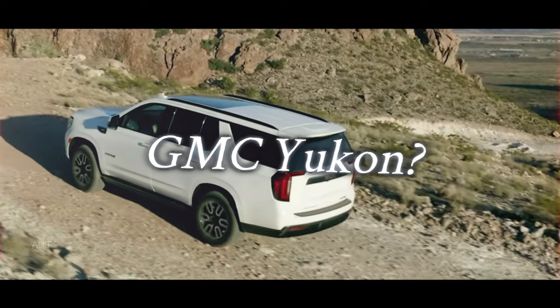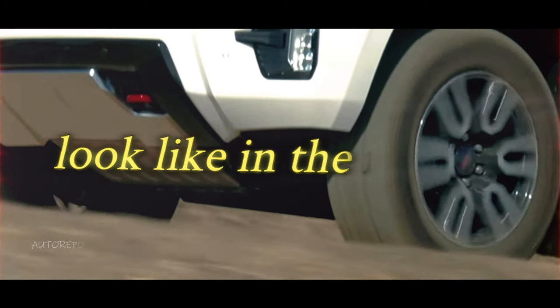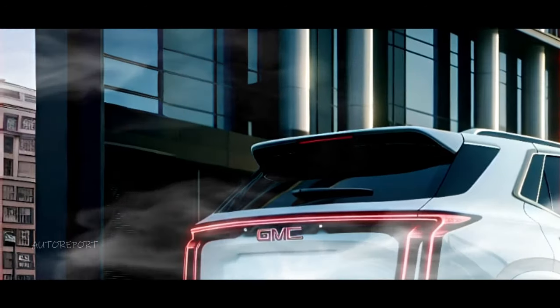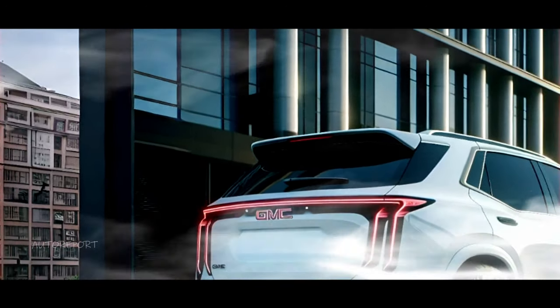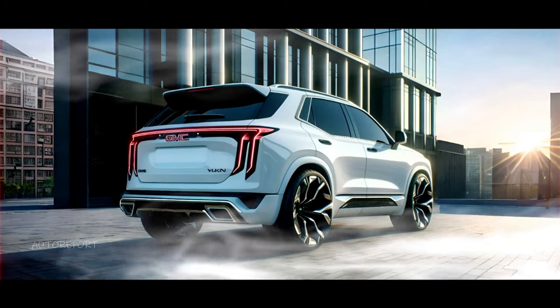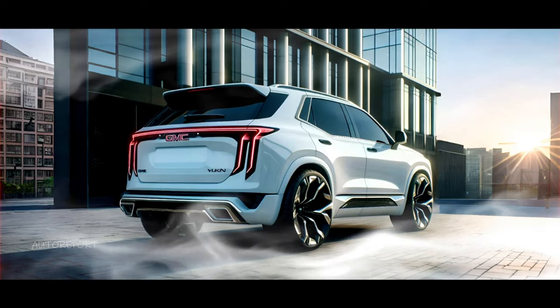Do you love the GMC Yukon? Do you want to see how it might look like in the future? If so, you are in the right place. In this video, we will show you our best rendering of the 2025 GMC Yukon, the most luxurious and spacious SUV on the market.